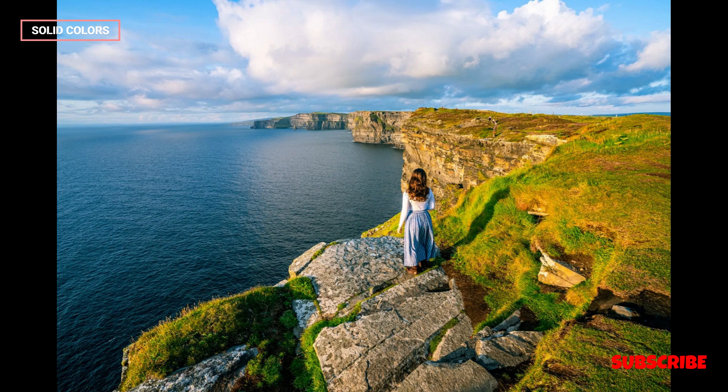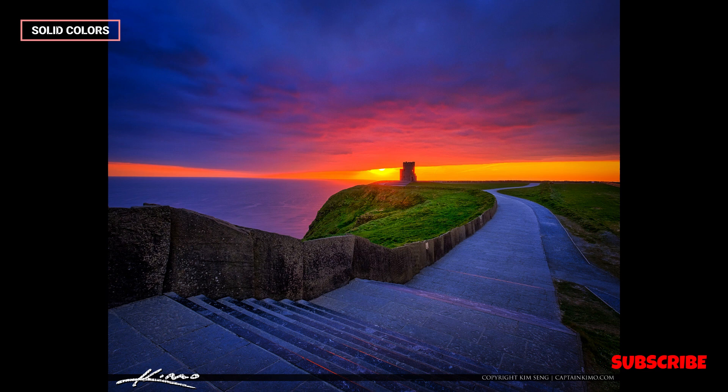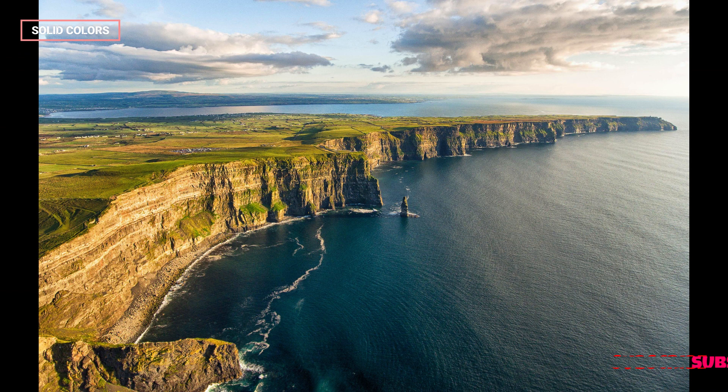The distinctive sedimentary rock formations showcase a rich geological history, with each layer representing a different era in the Earth's development.